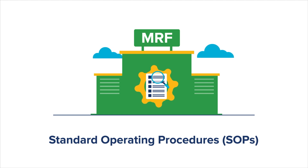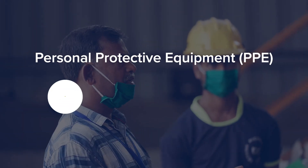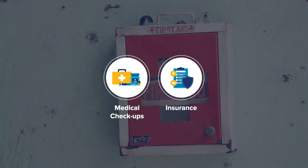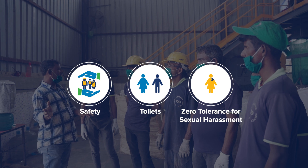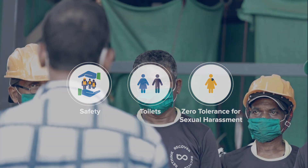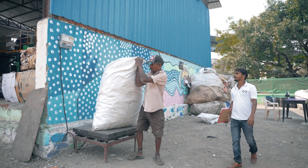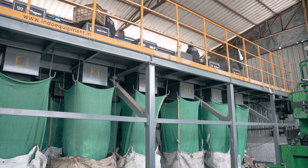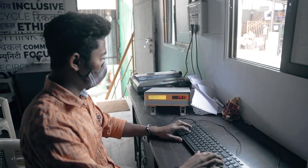Standard operating procedures must be established and followed by all staff, including waste workers, to ensure waste is handled safely and efficiently. Workers must be protected by insurance in case of accidents or injury. The facility must provide safe and inclusive work conditions, including access to proper personal protective equipment and a clean, hygienic working environment. Investing in training and capacity building programs for MRF staff will ensure long-term success. Proper record keeping is essential to track the inflow and outflow of waste, which can greatly improve efficiency and profitability, supported by robust monitoring systems.